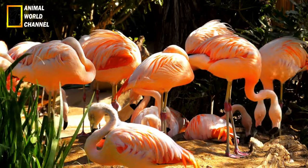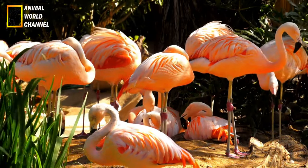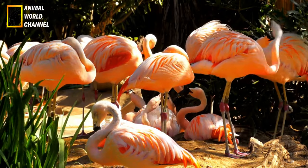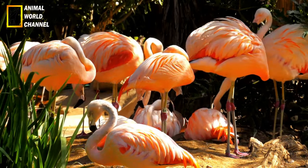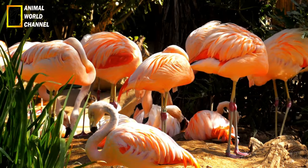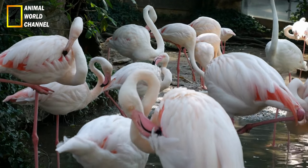Adaptations physiques : les flamants roses possèdent plusieurs adaptations physiques qui leur permettent de s'adapter à leur environnement unique. Leur bec est spécialement conçu pour filtrer l'eau et extraire les petits organismes dont ils se nourrissent. Les lamelles présentes à l'intérieur du bec agissent comme un système de filtration, permettant aux flamants de retenir les proies tout en expulsant l'eau. Leur long cou leur permet d'atteindre facilement les zones d'eau peu profonde où se trouve leur source de nourriture.